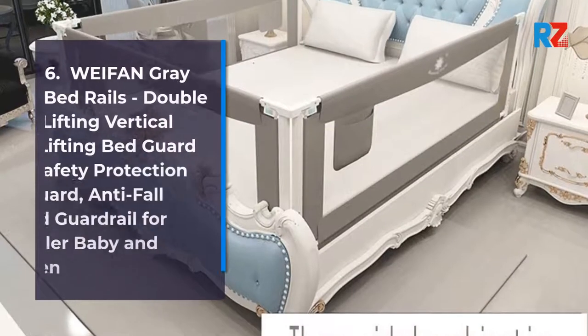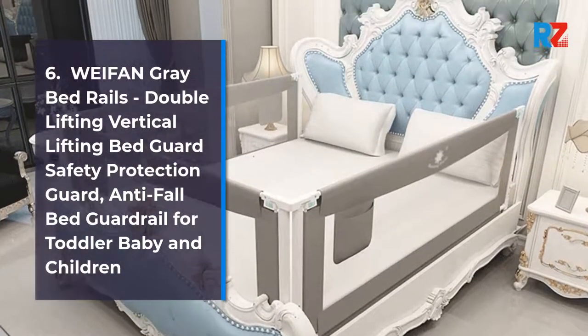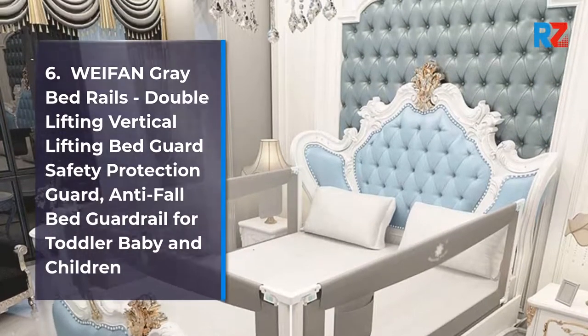6. Wayfarm Gray Bed Rails, Double Lifting Vertical Lifting Bed Guard Safety Protection Guard, Anti-Fall Bed Guard Rail for Toddler, Baby, and Children.